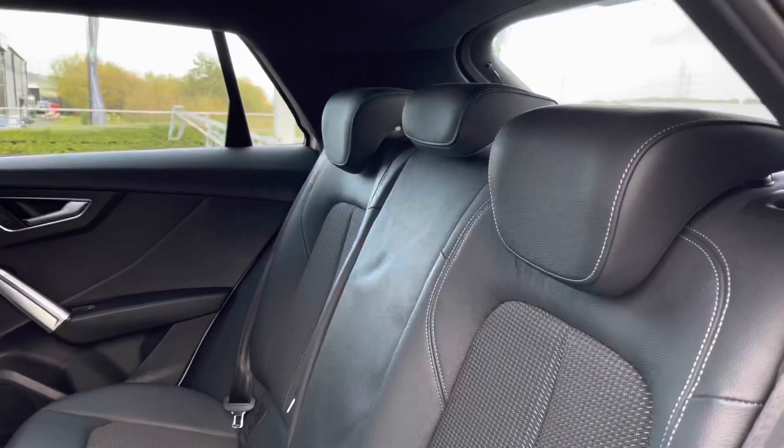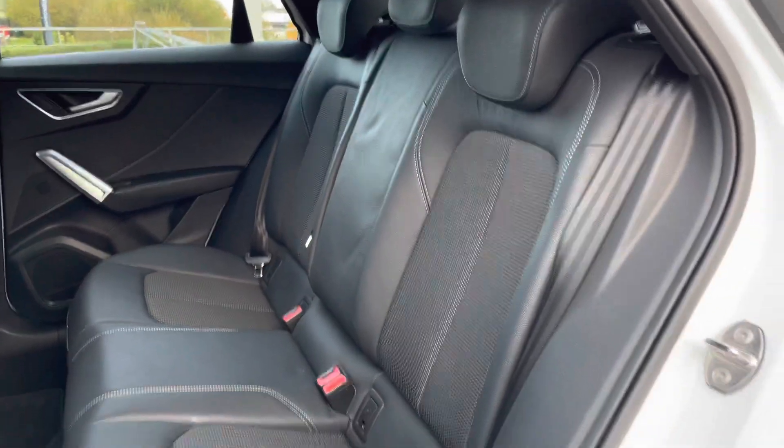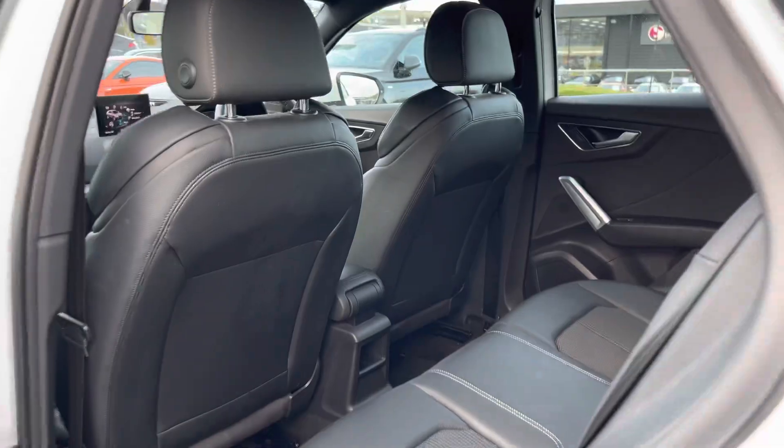Taking a look in the back now, where your passengers will be able to travel in maximum comfort, you'll be able to sit three passengers very comfortably and spaciously, with isofix points in the back as well so you'll be safe at all times.